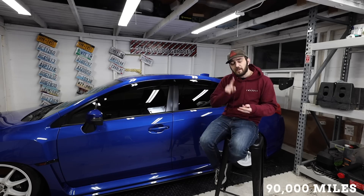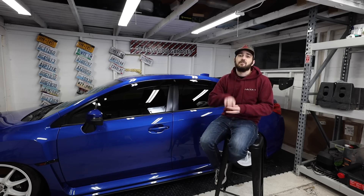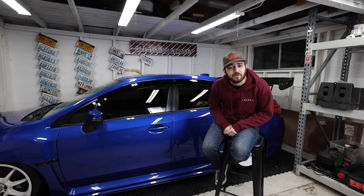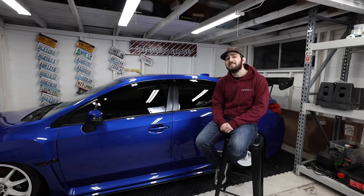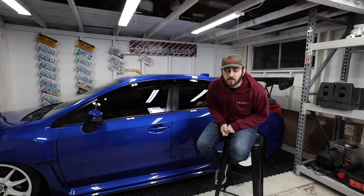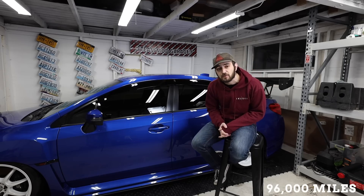At 90,000 miles you're doing oil, oil filter, engine air filter, brake and clutch fluid, and your drive belt. The cost is $699.75 at the dealer. Doing it yourself you're looking at $90.81, saving you $608.94.